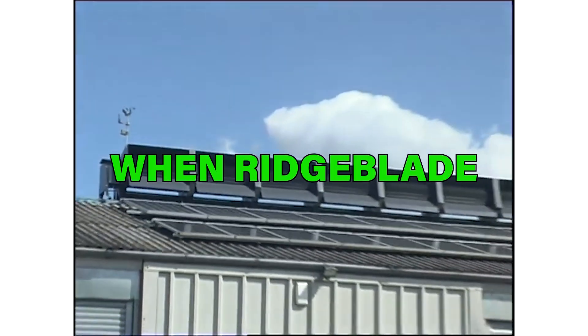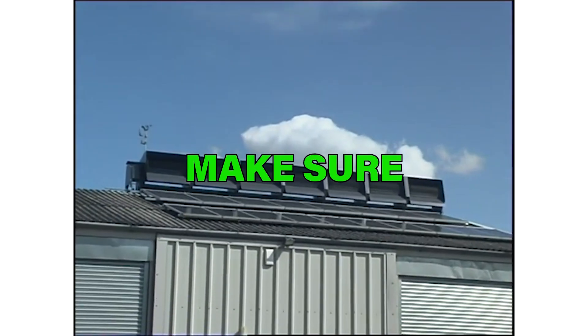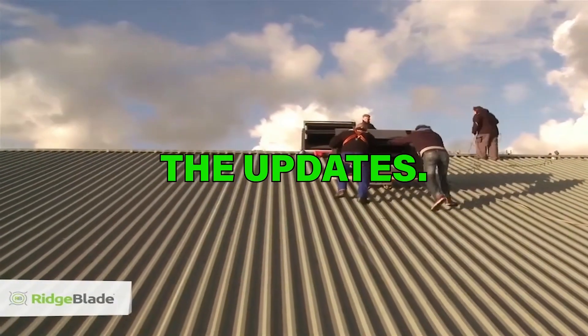I have some updates on when Ridgeblade might be available. Make sure you watch till the end to find out about the updates.